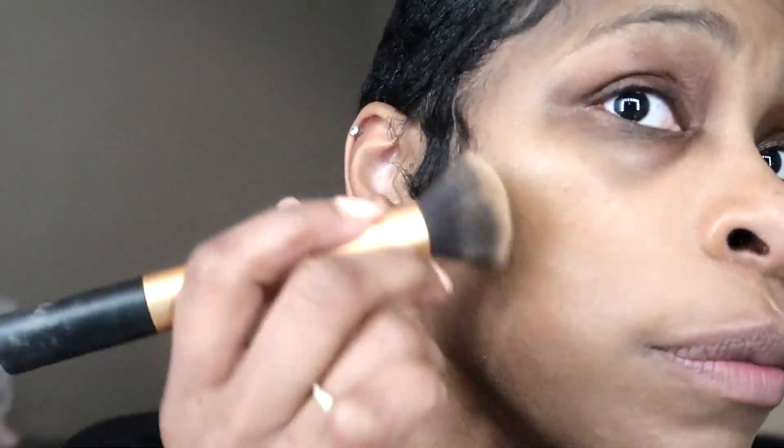This looks really pretty. I like this. But I'll tell you one thing — if you use this, you better have good skin, because all this is doing is evening out my skin tone. There is not a bit of coverage on this stuff. But my skin looks beautiful though.